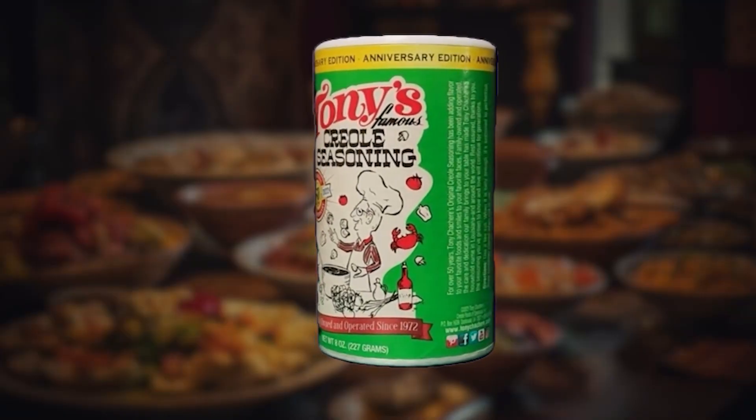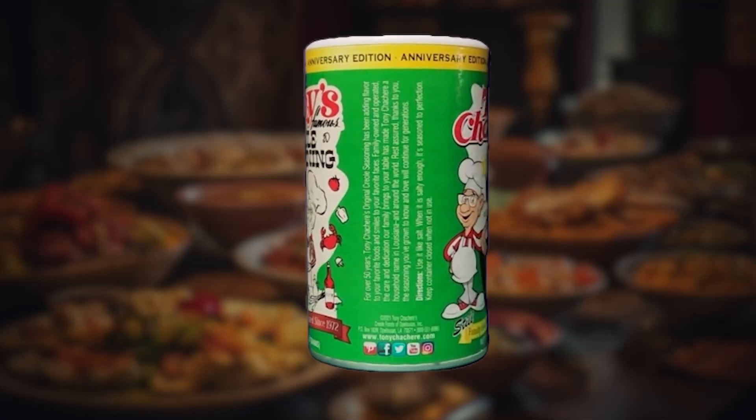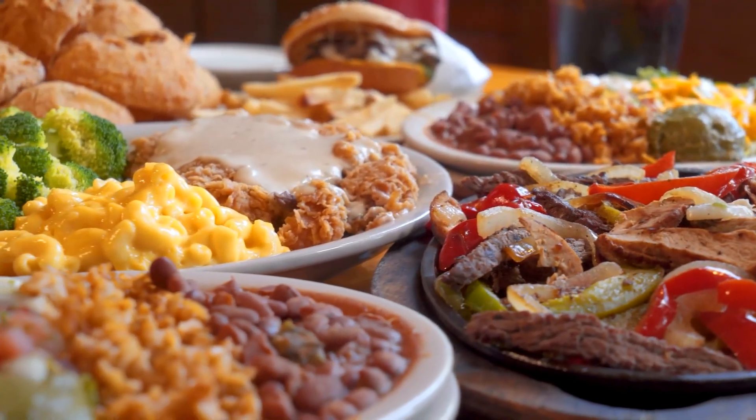Welcome back to The Seasoning Road. Today we're going to highlight Tony Sachery's Creole Seasoning. It's not just a seasoning — it's a flavor-packed essential that will elevate all your dishes to new heights.